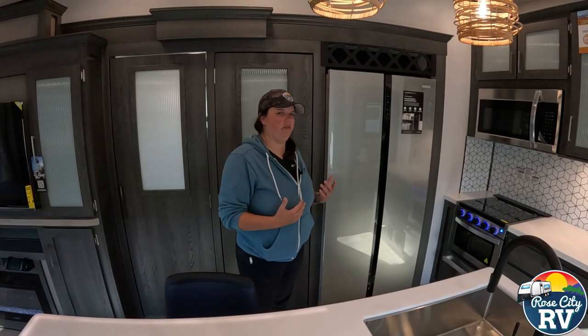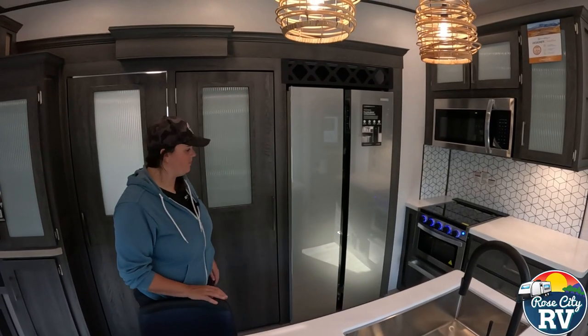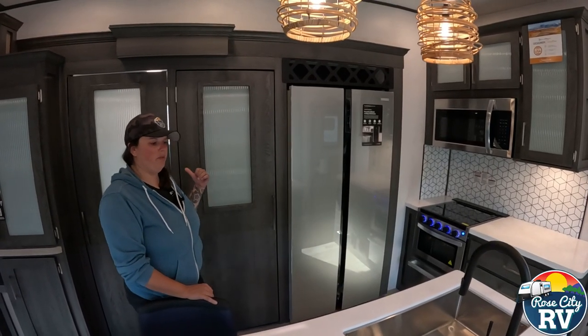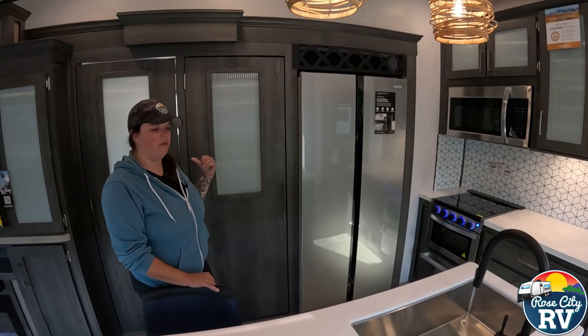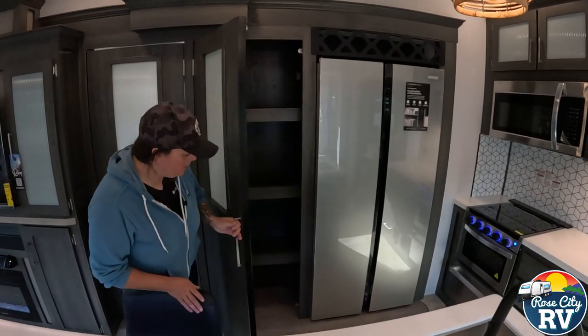Even if you're not interested in a bunkhouse or don't have kids, this model still works because that space can be used as lots of storage — great for extended stays; you can put totes in there or sleep people there if needed. It's a cool feature: you've got the bunkhouse if you need it, or the storage if you need it, and it doesn't take away from the feel of the coach. They've been doing the hidden bunk thing for a while now and it's gone over pretty well.